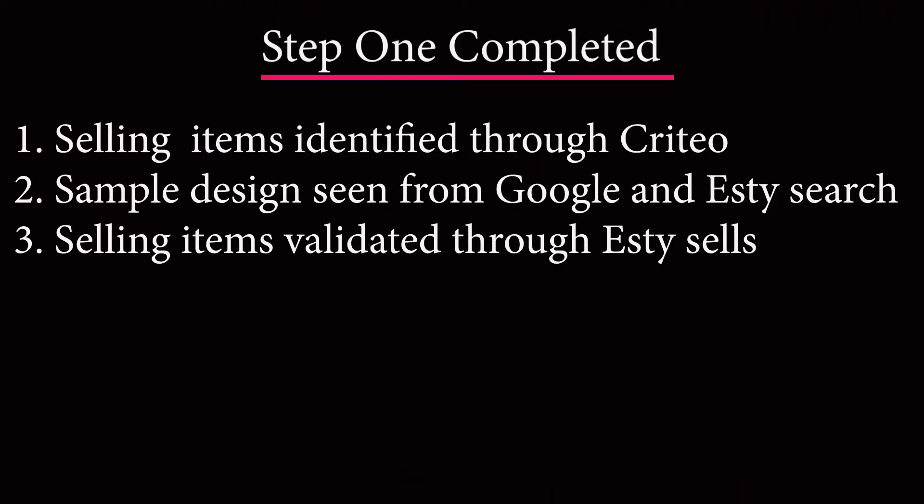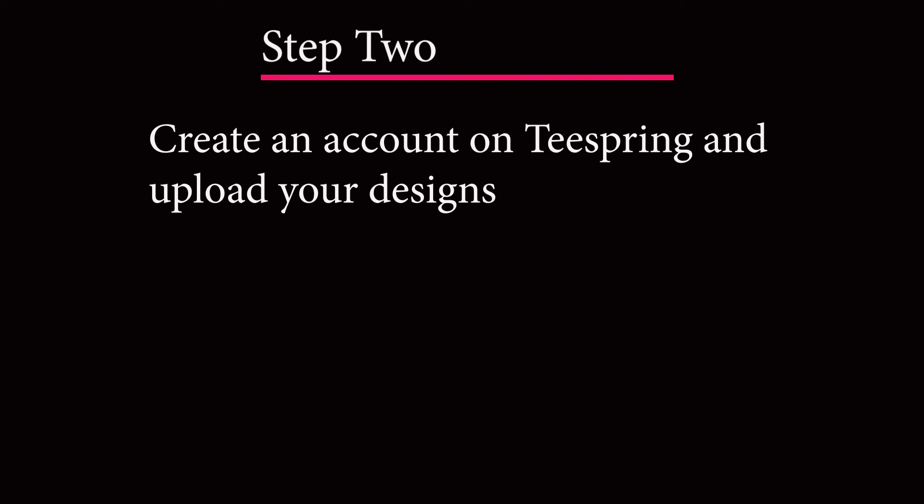With that being said, we've essentially done three things: we've identified from two criteria that baby clothings are selling, we've checked Google and seen that people are uploading designs on a daily basis for baby clothing, and we've gone to Etsy and confirmed that baby clothing is selling. Now the next thing is to move over to Teespring and create an account.